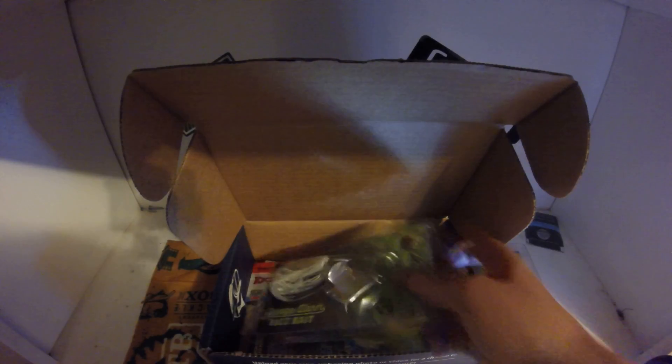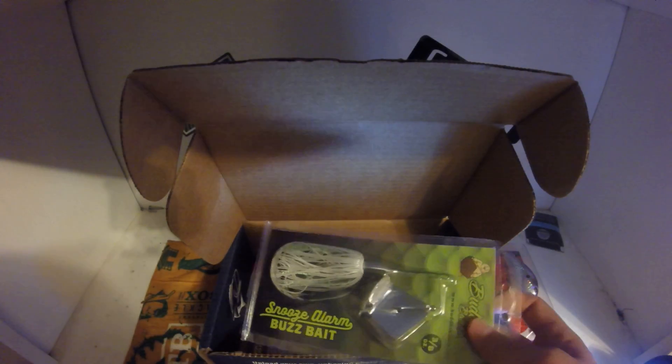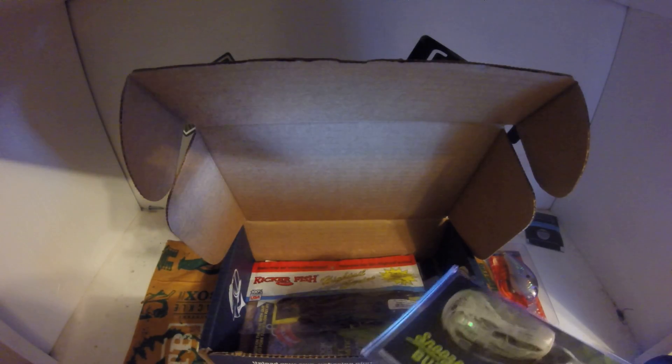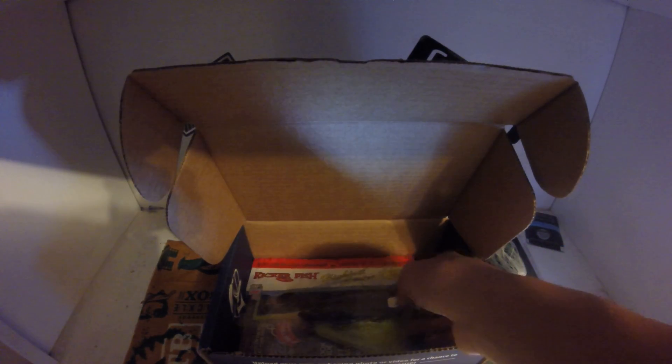The next bait is a Buddha Bait Company the Snooze Alarm buzzbait — nice little buzzbait, you can put a worm or a tube on it. Retail value is $6.49. Next bait is Mismo 4-inch tubes.